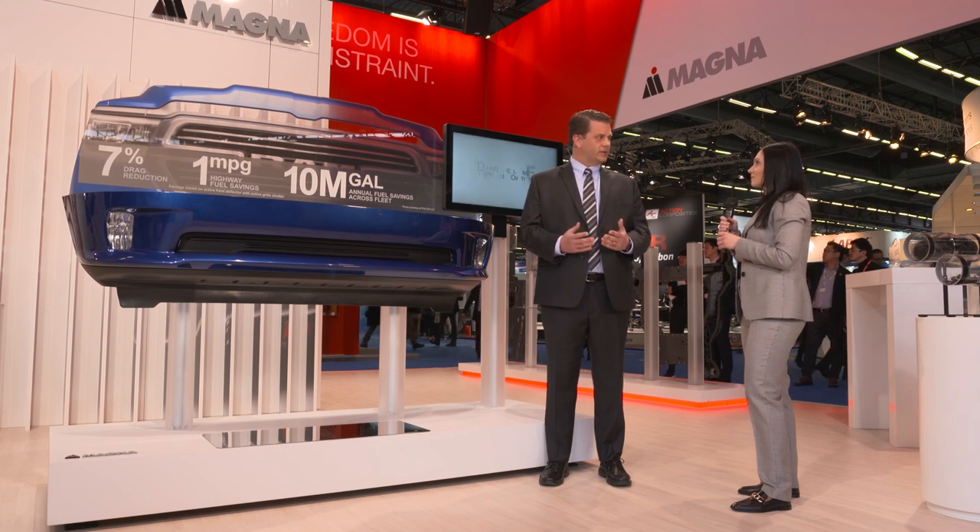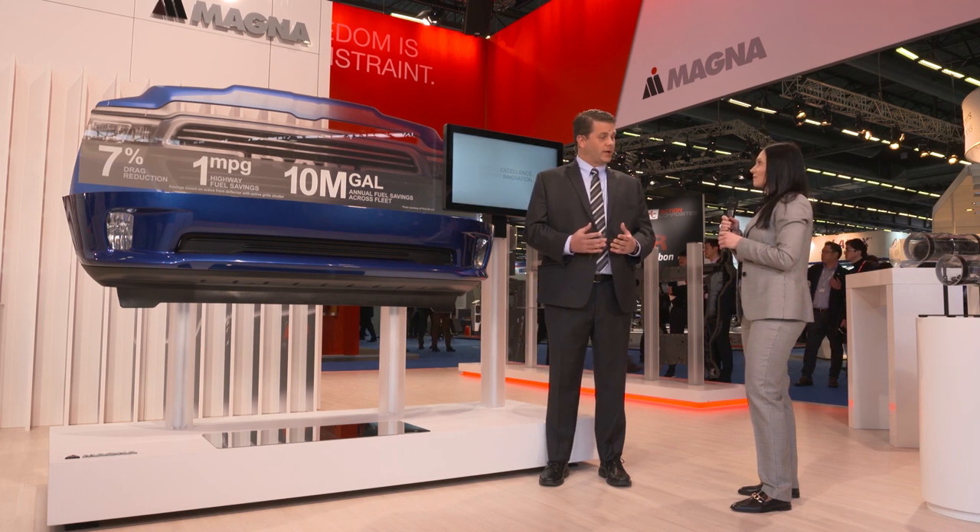When coupled with Magna's active grille shutter technology, we get a total of 7% drag reduction.